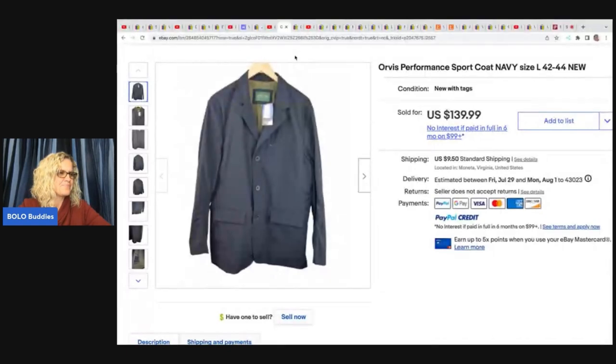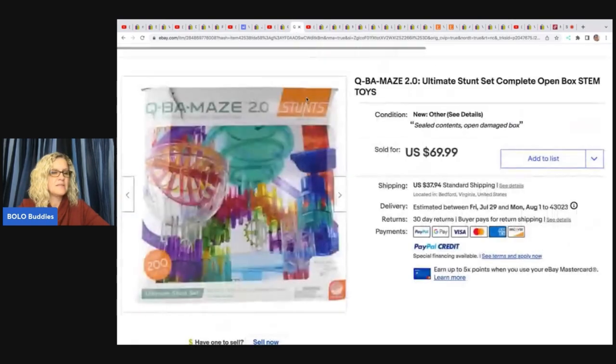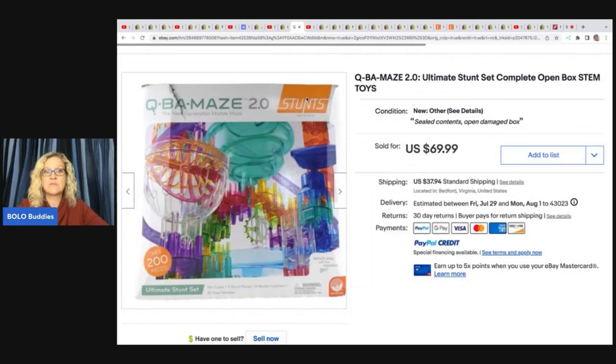This is an Orvis performance sport coat. He paid $40 for it and ended up selling it for a best offer of $118.99 plus shipping. The next item is this Q-Bah Maze building set — a stunt set, complete open box, STEM toys. These are definitely a bolo item and come in different sizes — the bigger it is, the more you get for it. He got this at a yard sale for $10 and sold it for $69.99 plus shipping.